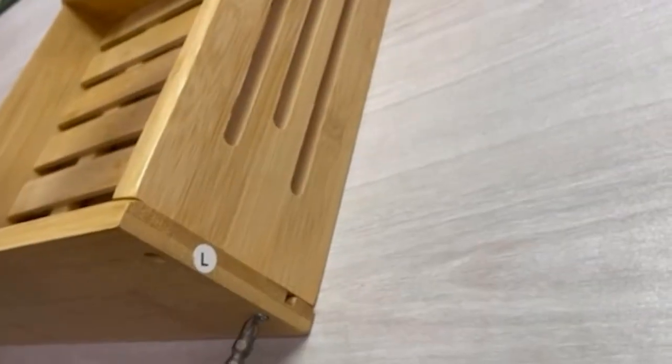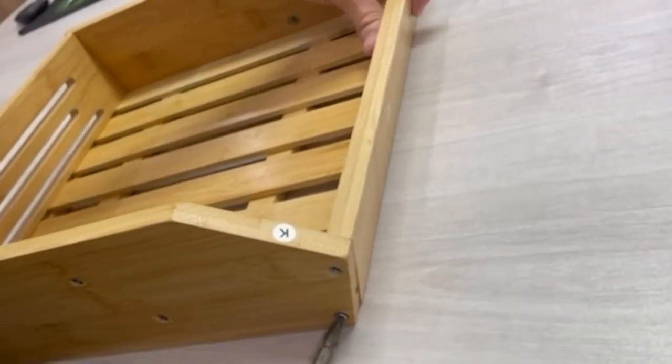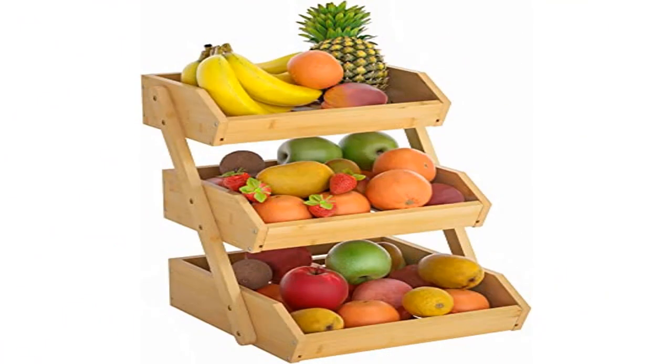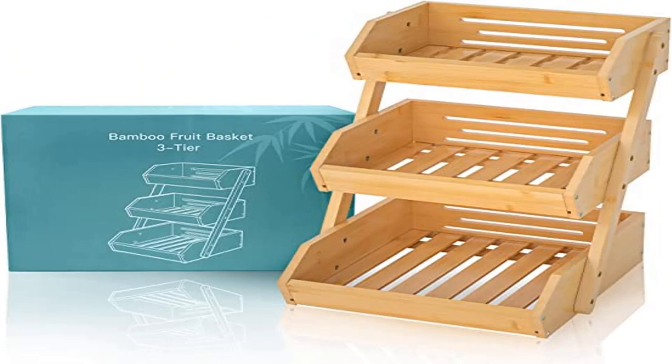Keep vegetables fresh — the three-tier bamboo countertop fruit basket is designed with a breathable bamboo structure, very suitable for organizing fruits and vegetables and keeping them fresh for longer. Strong and sturdy, the fruit bowl is made from natural bamboo with thick bamboo boards and good weight-bearing capacity, maintaining its original appearance forever.